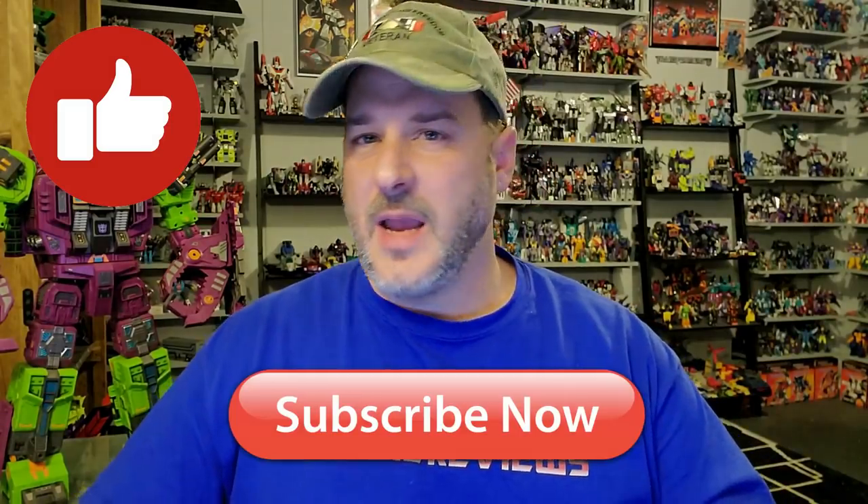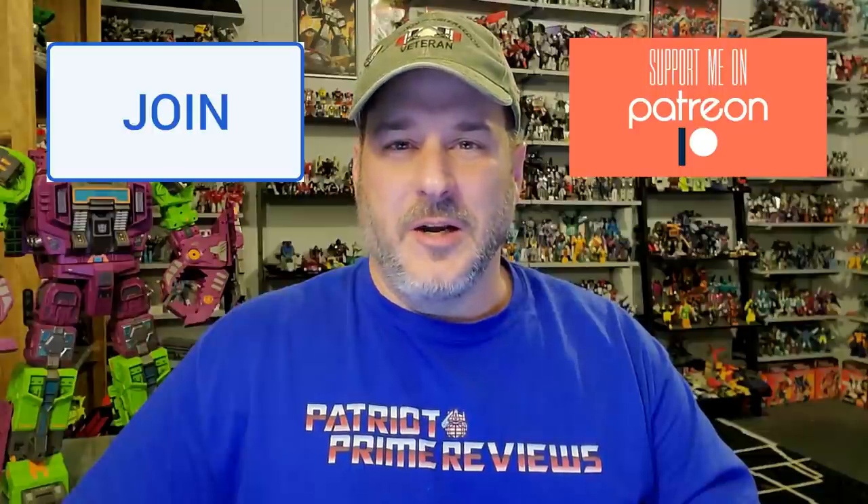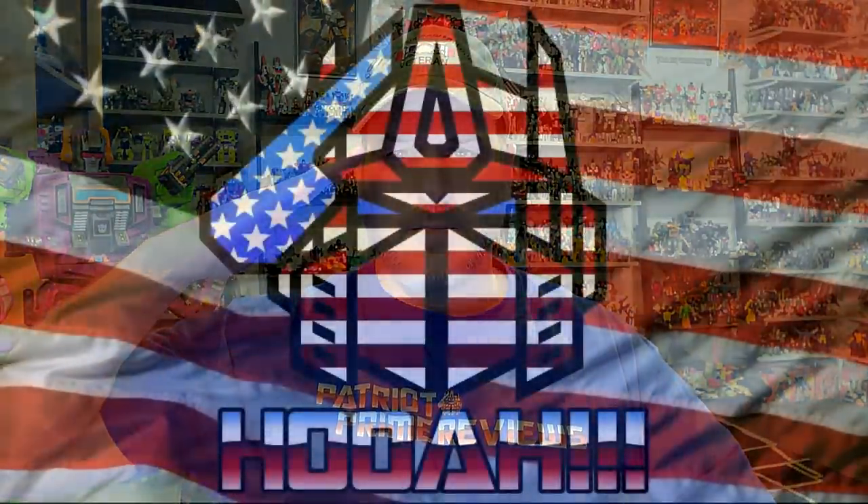Have you seen the new Netflix Earthrise take on Scorponok? That was a little different. All right, so there you go guys — my top 10 figures and top 5 disappointments of 2020. What do you think? What are your top ones of 2020? Let me know down in the comments. If you like the video, don't forget to like, subscribe, and hit that bell icon to get notified when I upload new reviews. I've got lots of stuff planned for 2021 and I can't wait to see you all here. This is Patriot Prime signing out — have a happy new year. Hoo-ah!